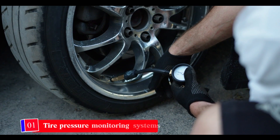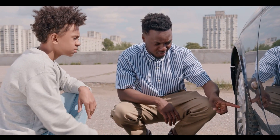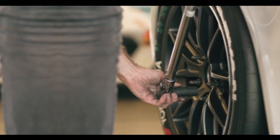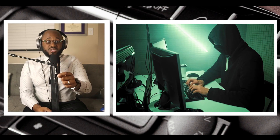Number one: tire pressure monitoring systems. Tire pressure monitoring systems tell drivers when their vehicle tires are too low or too high on pressure, offering helpful early warnings to get service. But when attacked, hackers can trigger warning lights and even remotely track vehicles through the monitoring systems.